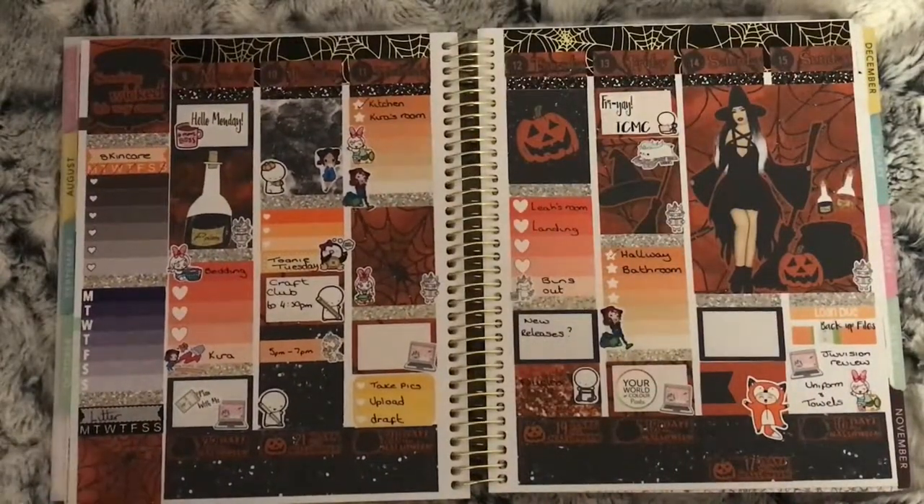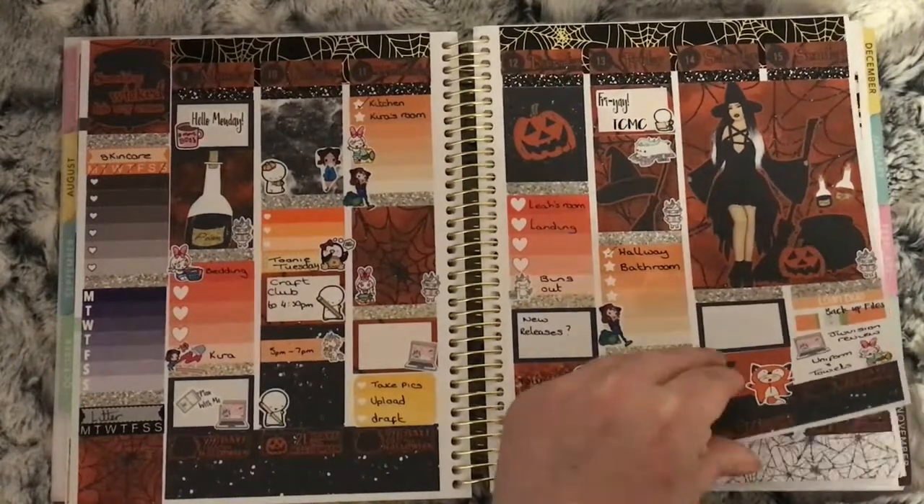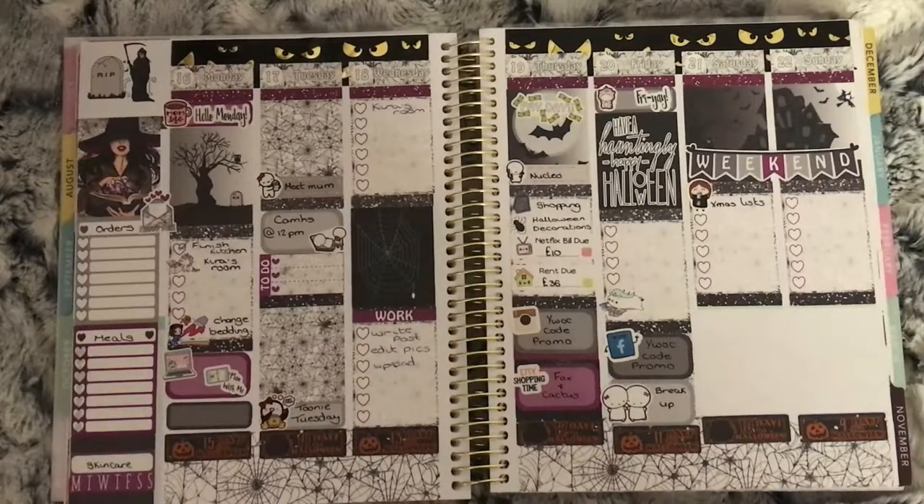This is the 9th to the 15th and it's the Wicked kit from Kimmy's Studio. I love the little fox onesie sticker. This is the 16th to the 22nd using the Haunted kit from It's Just Paperco.